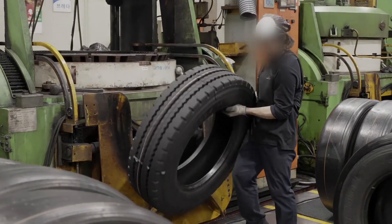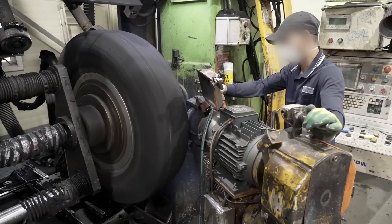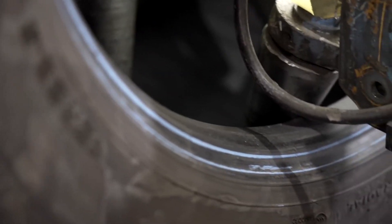The retreading process begins with a thorough inspection. Workers check each tire for visible damage like cracks, cuts, or punctures. But some problems are hidden beneath the surface, so factories use a technology called shirography. This imaging technique scans the tire's internal structure, revealing any weaknesses that might affect performance.